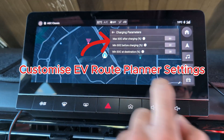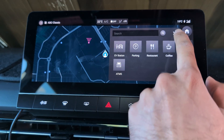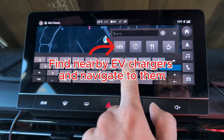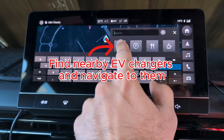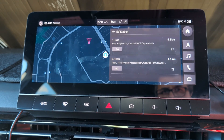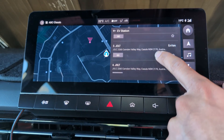You can customize your charging level settings and you can also search for parking, restaurants, coffee, ATMs, but most importantly, find nearby EV chargers and navigate to them directly. That's really useful without having to use an app.